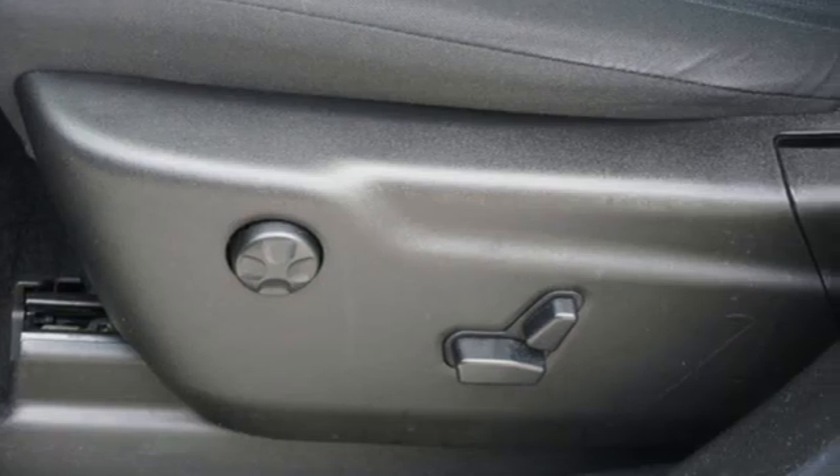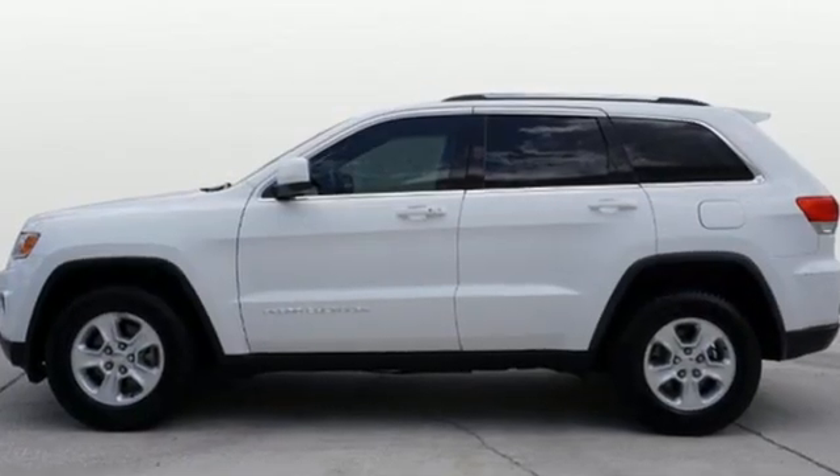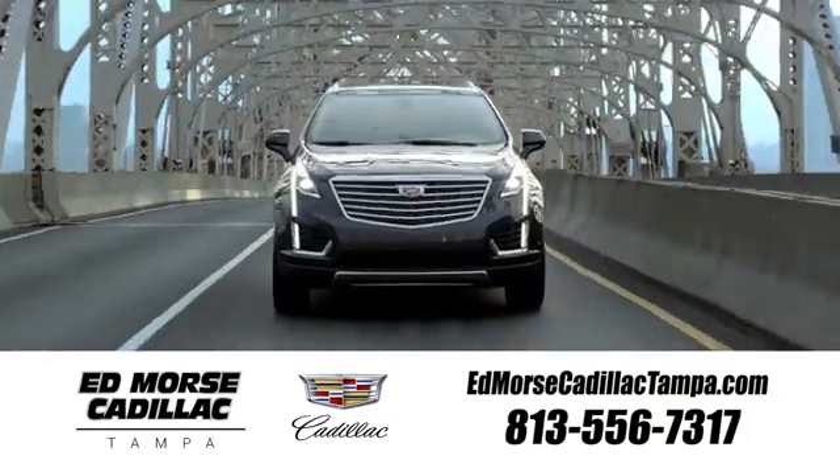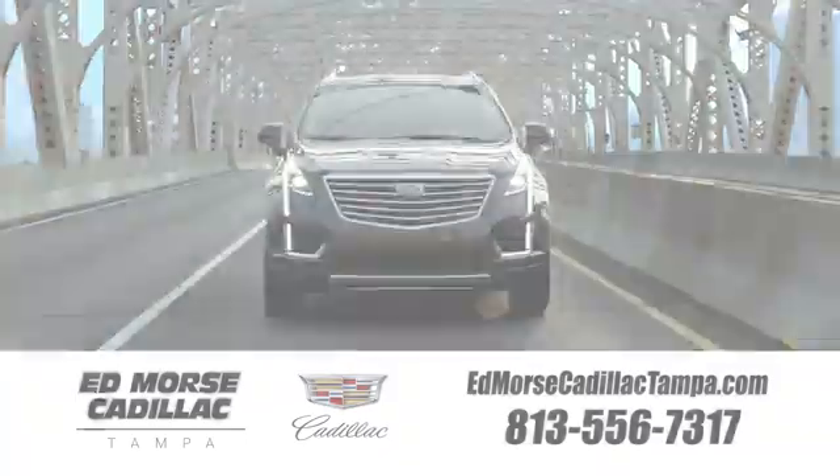The Jeep life fits your life. There's even more to see in person. Take it for a test drive today. Visit our website at edmorsecadillactampa.com or call us today. For value and for service, it's Edmorse.